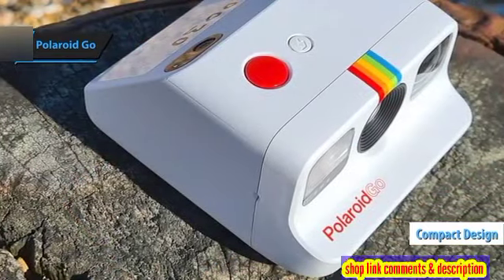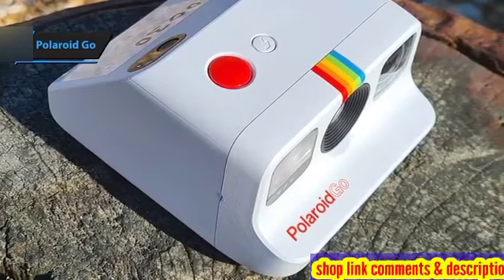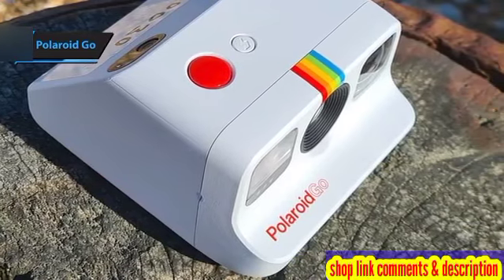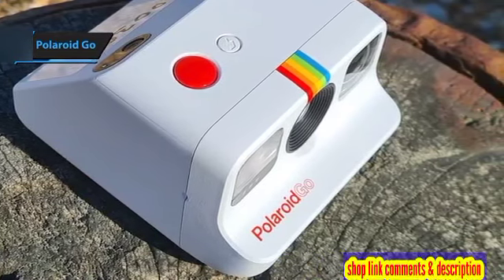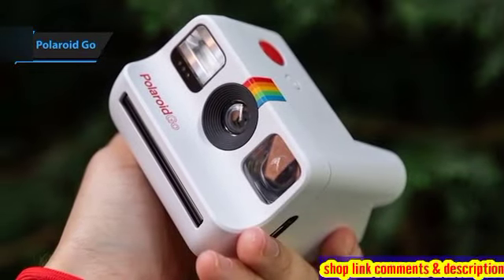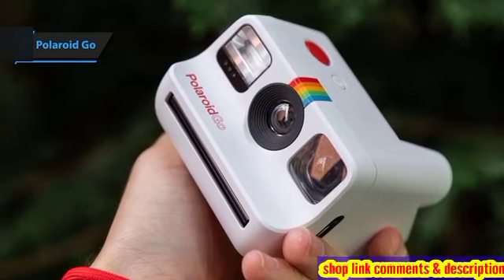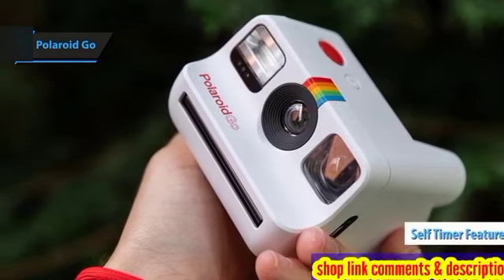The Polaroid Go mirrors much of the visual appeal and development capabilities seen in the Now Plus, albeit with a slight hiccup — it tends to produce somewhat darker images. Nevertheless, this camera shines under daylight, making it ideal for capturing selfies and group shots, courtesy of its dependable self-timer feature.